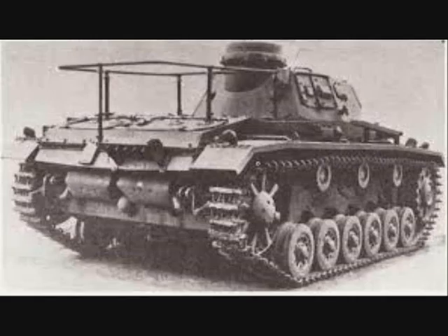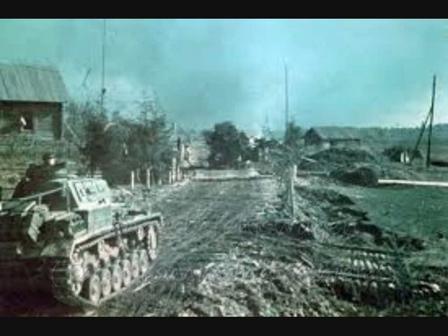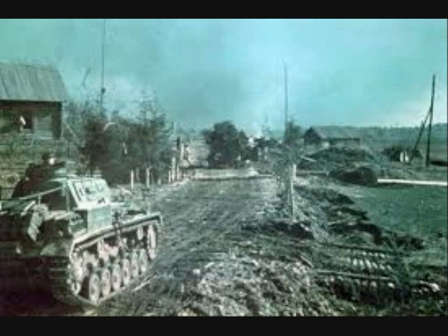Later command tanks were built as slightly modified normal tanks, either with a mock gun or with a normal gun. Panzer commanders were then capable of staying in touch with superior HQ and neighboring units' HQ via radio, while staying in touch with their own tanks at all times. These tanks were called Panzerbefehlswagen, or tank command vehicles. Most Panzerbefehlswagen were based on the Panzer III tank.